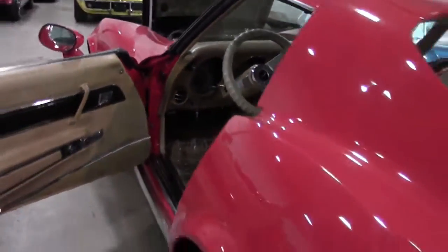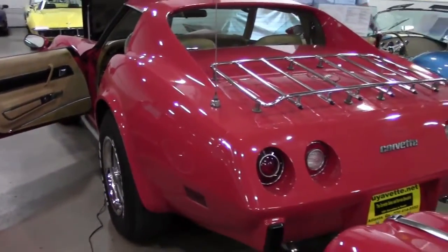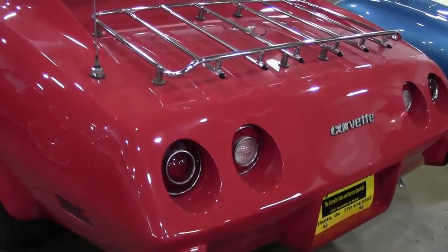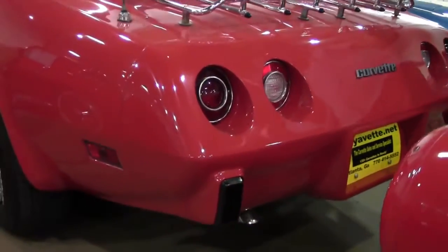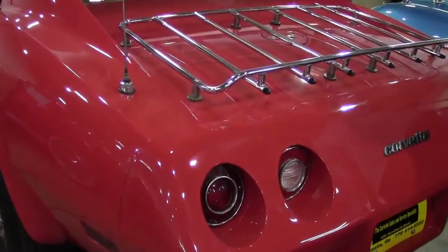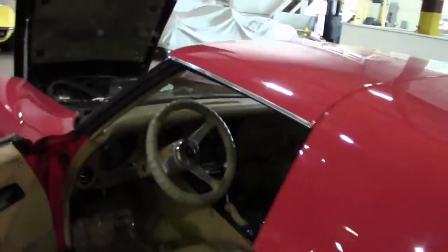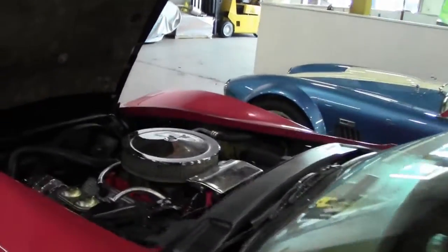This is a numbers matching car — 350 cubic inch, and in 1977, 180 horsepower. No corrosion or issues with our luggage rack, and a beautifully detailed engine compartment.